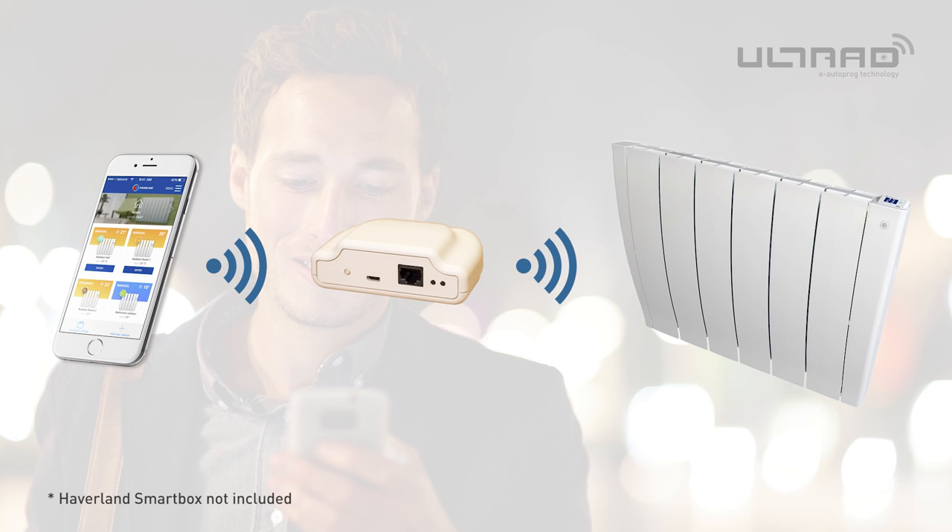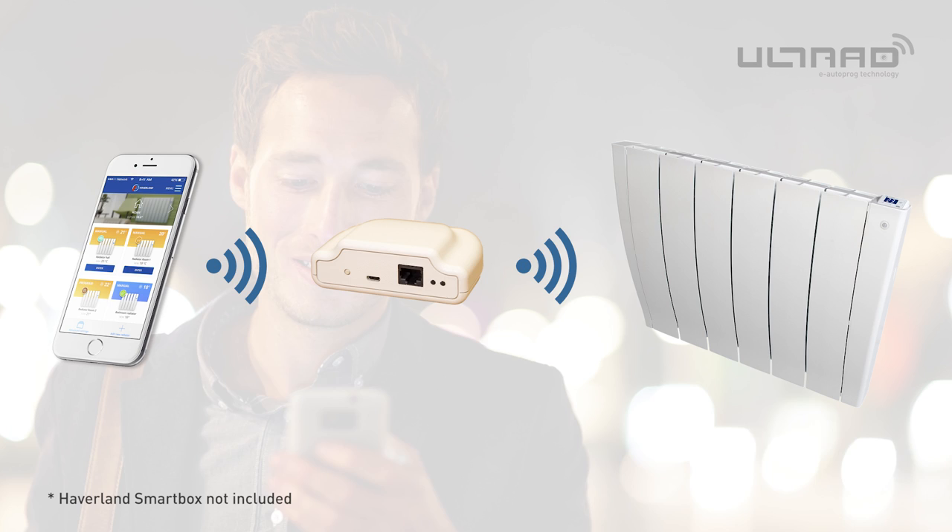Use the app to connect each Ultrad to the smartbox. This gives you total control of programming each radiator individually or all installed Ultrad at the same time. For more information on Haviland's Ultrad, watch our How It Works video or visit our website.